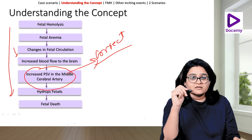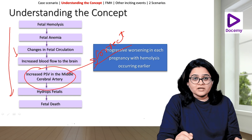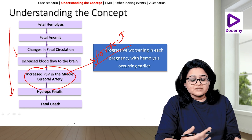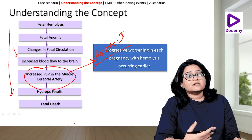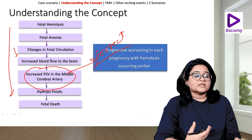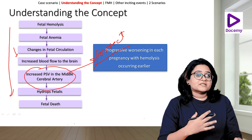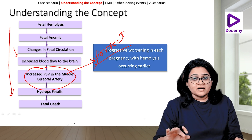We correct it early and prevent further damage from happening. With progressive pregnancies, worsening hemolysis starts occurring earlier and earlier because the amount of antibodies in the maternal blood keeps increasing. With progressive pregnancies, the prognosis becomes poorer and poorer. That is very characteristic of Rh-isoimmunization.